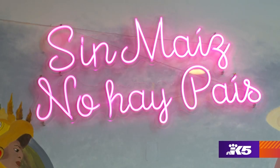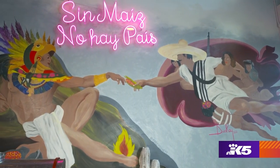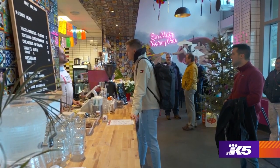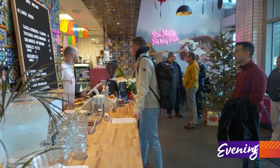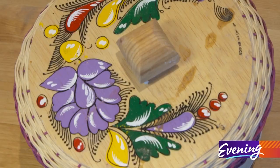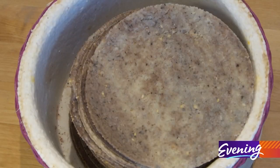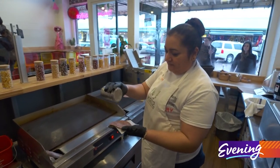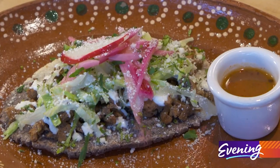The sign on the wall says without corn, there is no country. We really want people to know where the corn came from and honor that tradition and that legacy. This restaurant will give you a fresh appreciation of Mexico's staple grain, whether you settle in for a full meal or simply sample the freshest corn tortilla you've ever tried. Just come in and try us — you'll see the difference, you'll taste the difference.